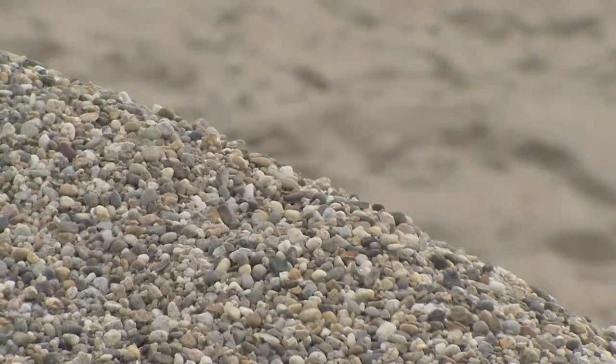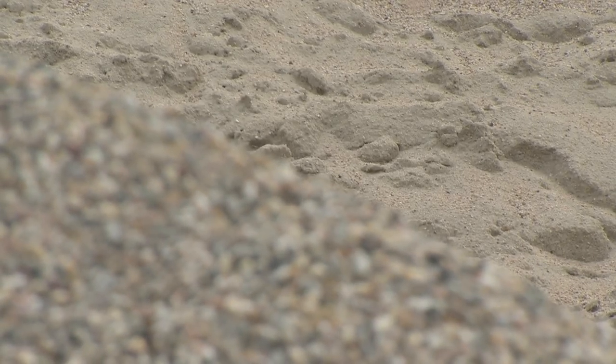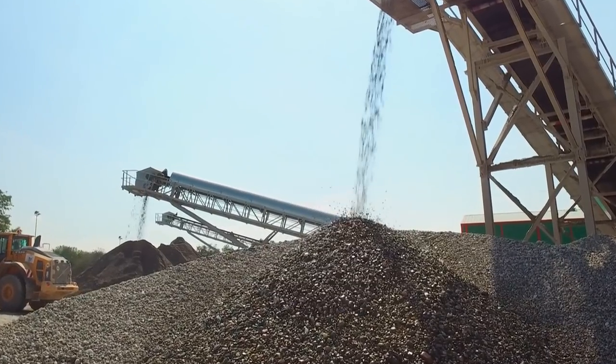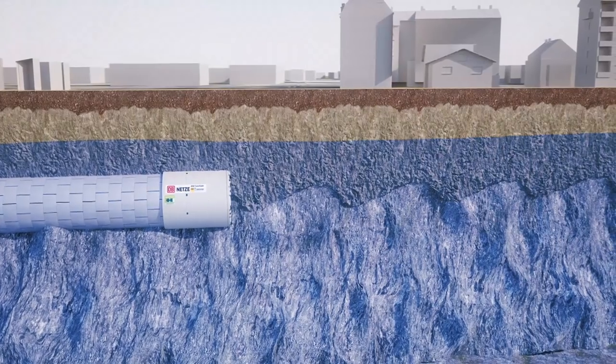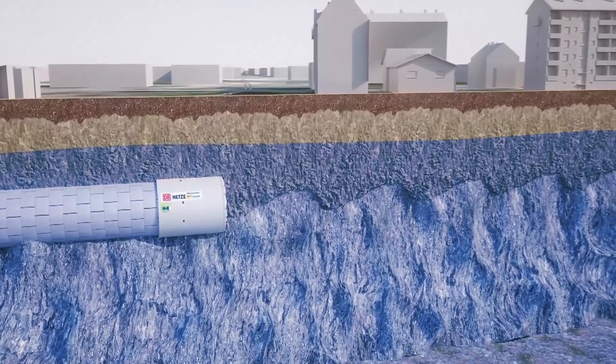Geologische Untersuchungen im Vorfeld der Baumaßnahme haben ergeben, dass im Bereich der Stadt Rastatt vornehmlich mitteldichte bis dichte Kiese und Sande vorkommen, die sich im Tertiär und Quartär durch die Absenkung des Oberrheingrabens dort abgelagert haben. Darüber hinaus liegt die gesamte Tunnelstrecke unterhalb des Grundwasserspiegels.